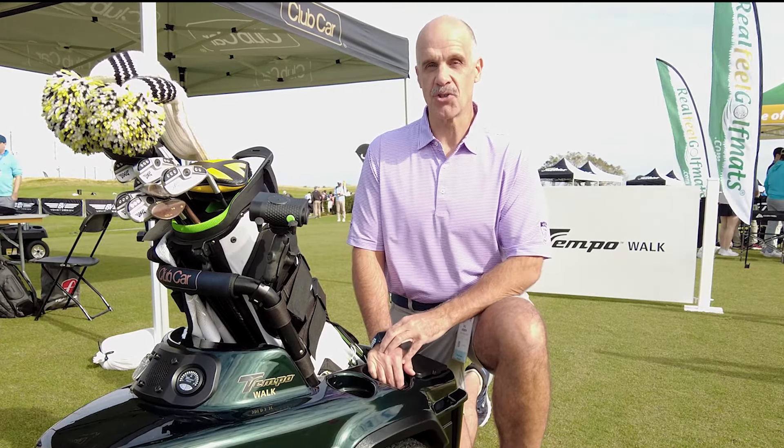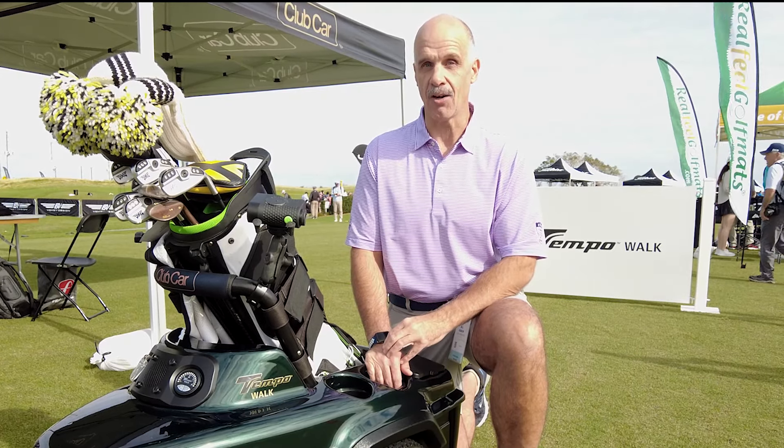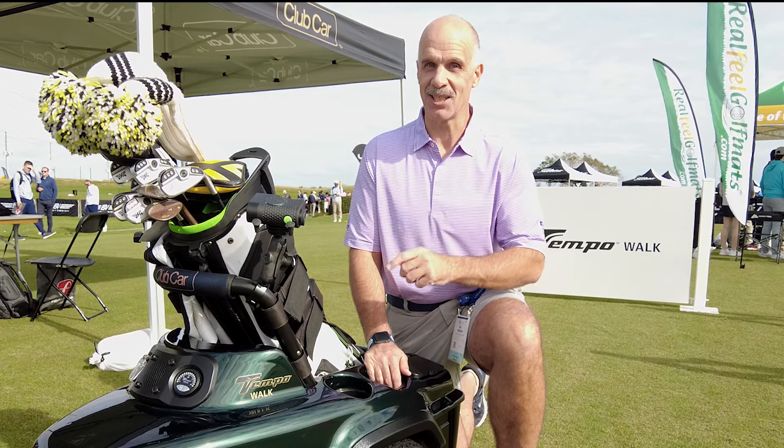A few years ago, we were the first to show you the new Tempo Walk Follow Me Robot Caddy from Club Car. Now they're back with version 3, and this thing is amazing. Stick around.